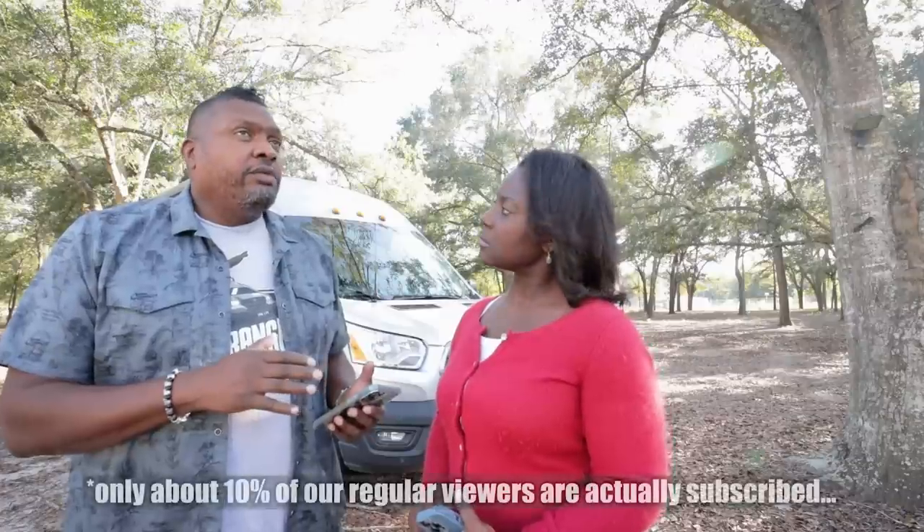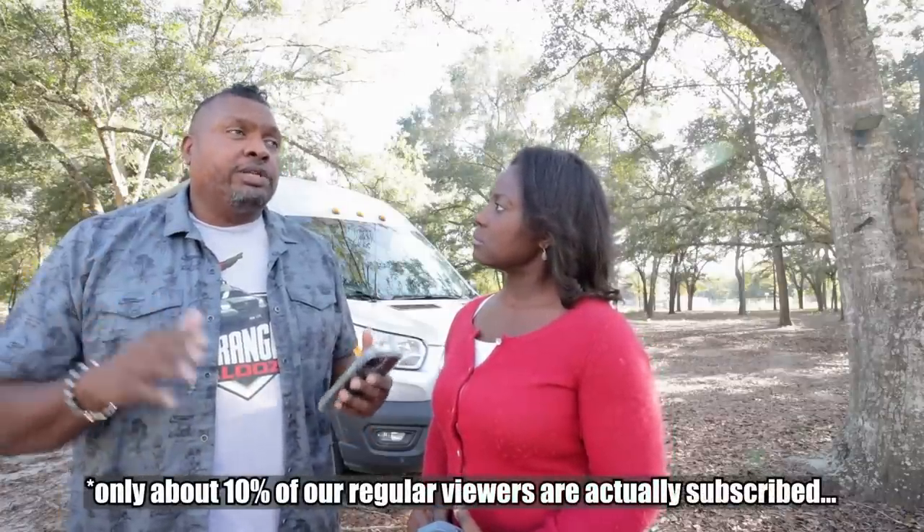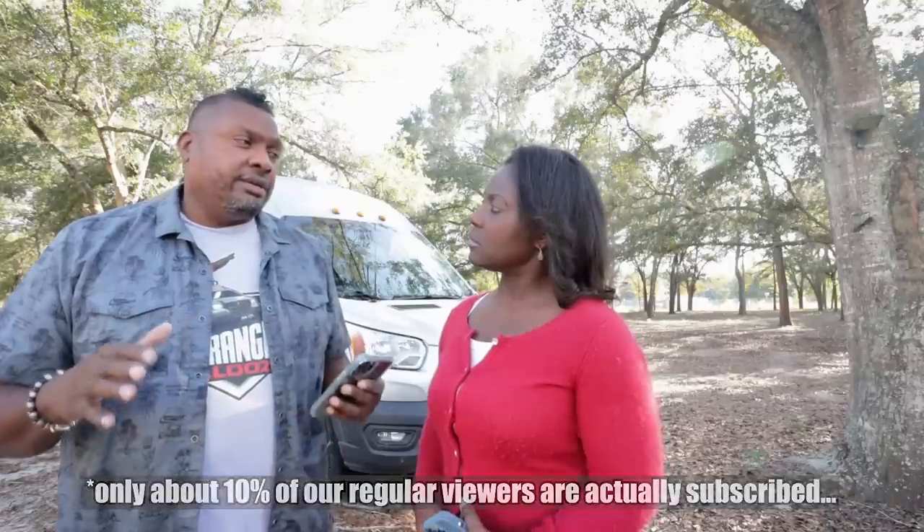I would encourage people to subscribe out there. But four million views — when you look at YouTube stats, there are a lot more people that watch our videos on a regular basis than are subscribed to us. Subscriber numbers are not everything. The algorithm gives you what you want to see.